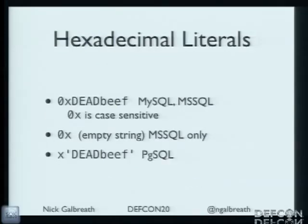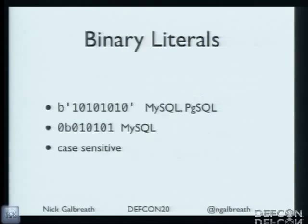Hexadecimal literals — I've seen this when building strings with CHR or ORD functions. But again there are special case exceptions for everything. Postgres has its own, MySQL has its own, and Microsoft actually just lets 0x be treated as a number. Quoting, non-quoting — complicated stuff.